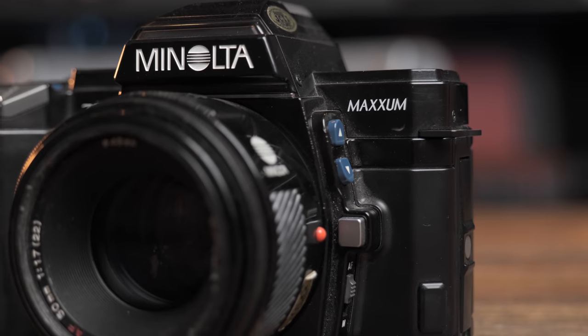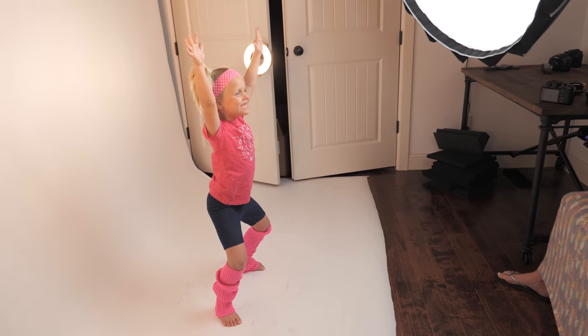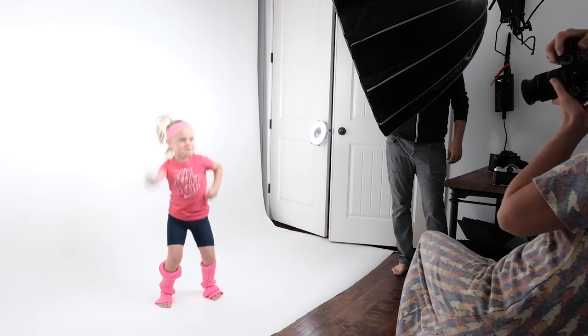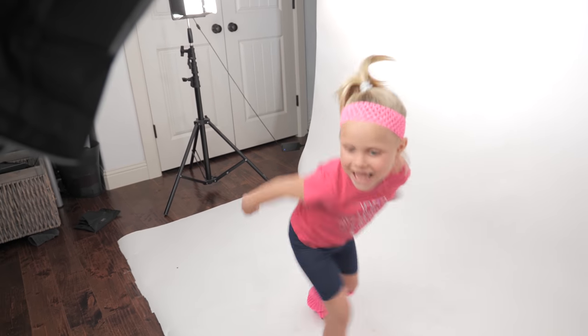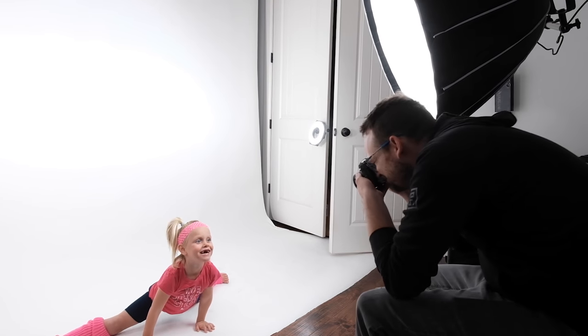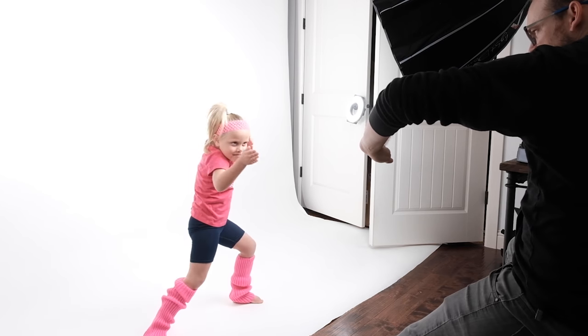In the 1980s, Minolta rocked the world with the Minolta Maxxum 7000. This camera came equipped with the first reliable autofocus. How about karate? Yeah, like that.